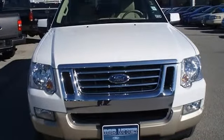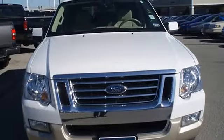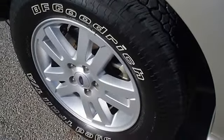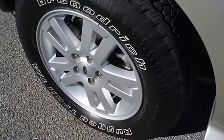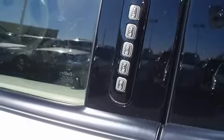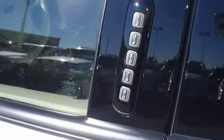Third row seating has never been sat in. Check out the miles — with just 25,508 miles, this SUV is barely broken in. Garage kept and 100% AutoCheck guaranteed. The interior of this vehicle is virtually flawless.